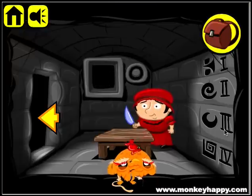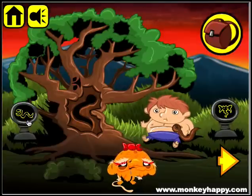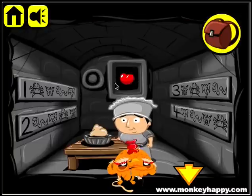Open it up. Then we go and open 3, which is this symbol here, and it's: butterfly, crab, elephant, snake, butterfly, crab, elephant, snake — and we put the button in here to open it up.